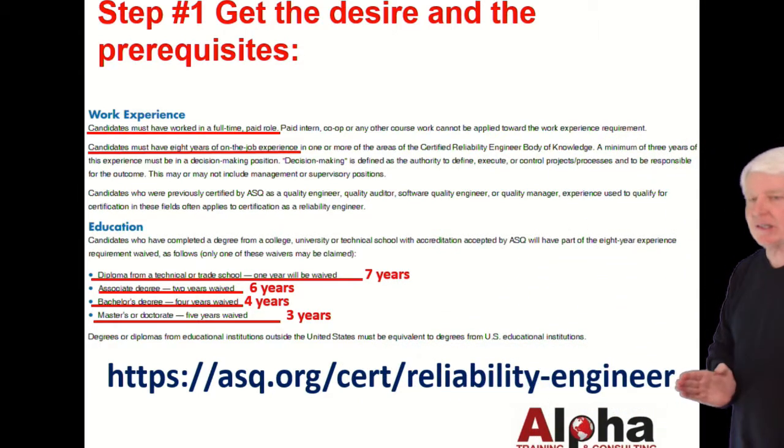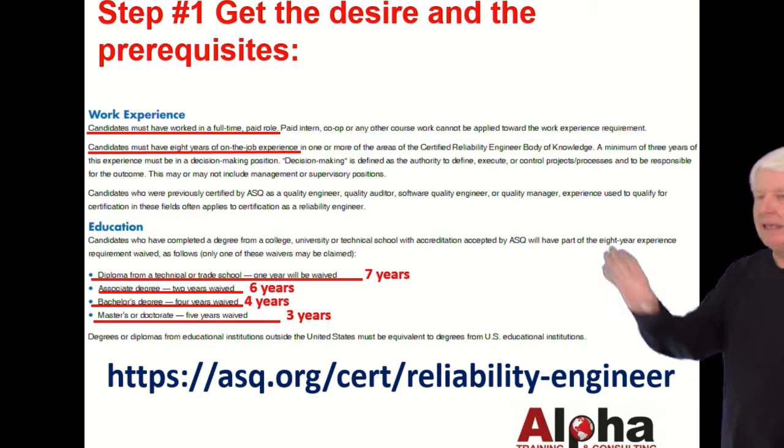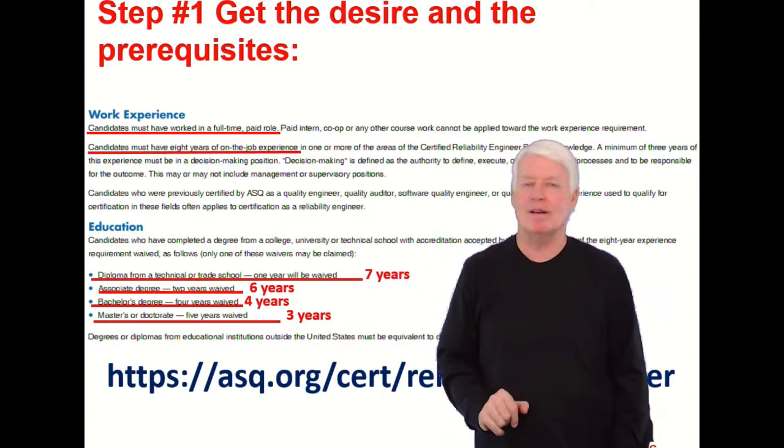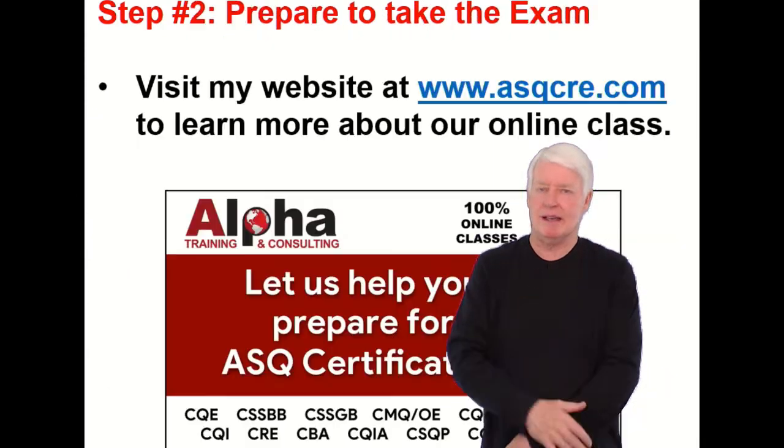You can check out the latest information on these requirements by going to the ASQ website and making sure nothing has changed. They've been pretty solid on this for many years, but just to be safe, verify before applying.